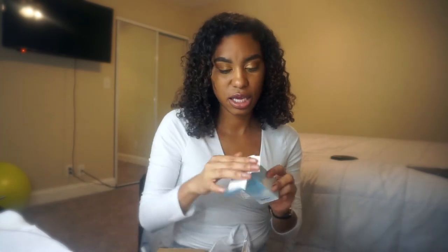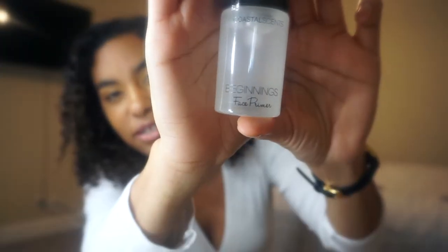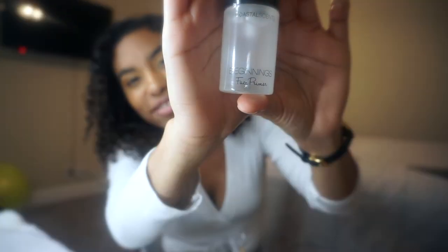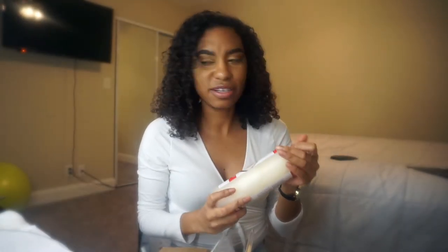So we're going to go through it and go see what we got. We got the primer — Beginnings Face Primer — and it looks a little something like this. Hope you didn't see it. And then, oh, that was leaking. I don't know why that was leaking.